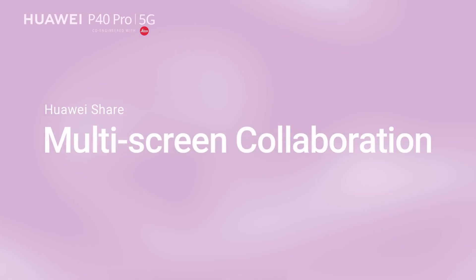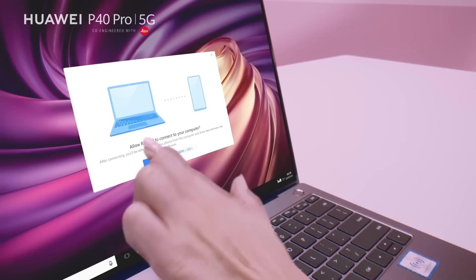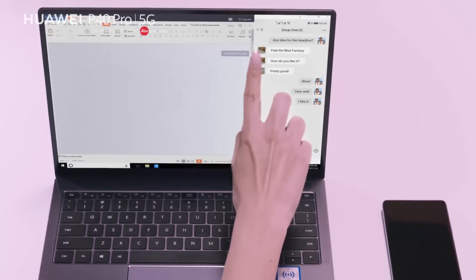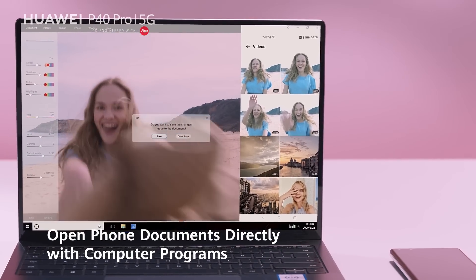Huawei Share Multi-Screen Collaboration. With a simple tap, your smartphone and computer converge instantly. Drag and drop to share texts, or even open phone documents directly with computer programs.